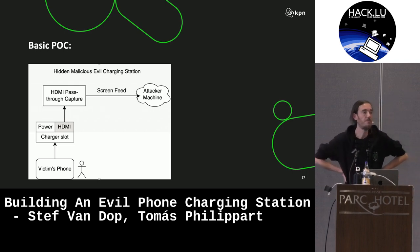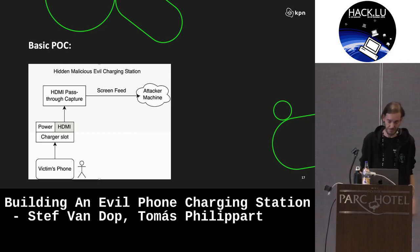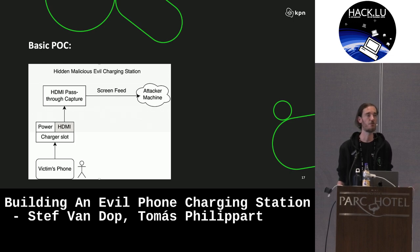The basic proof of concept we wanted to build is relatively straightforward. Basically, somebody takes a phone, wants to charge it, and puts it in a charging port. But on the backside of the charging port, it's not just providing power — it's also mirroring the HDMI on the phone. You can use something like a mirror box, which is basically just a small device with an HDMI in and an HDMI out, to man-in-the-middle the HDMI connection and output it over USB to your device.